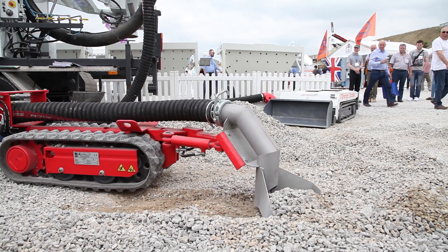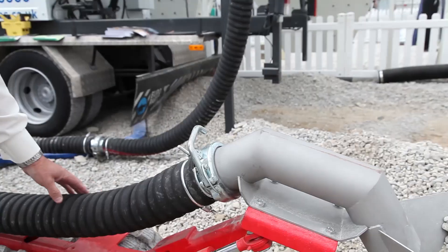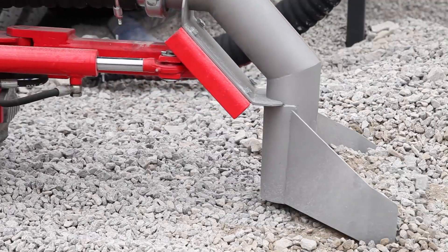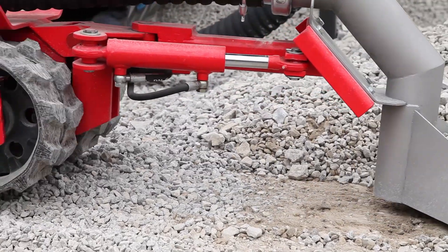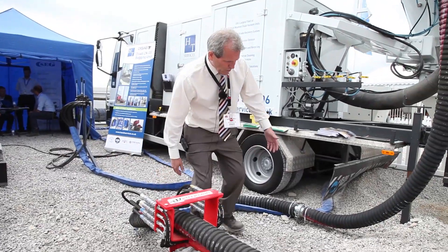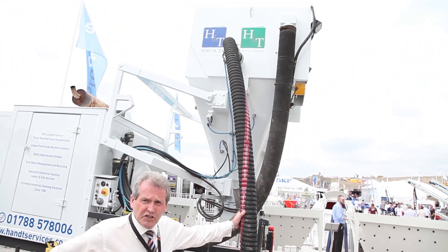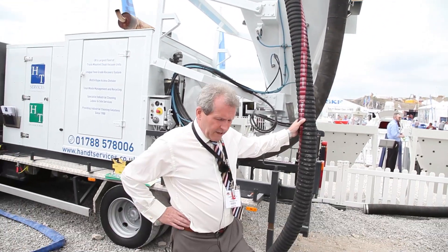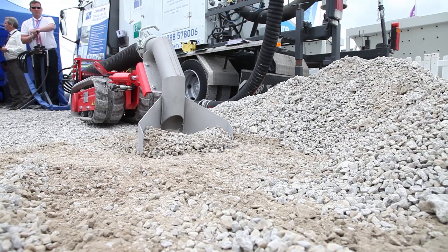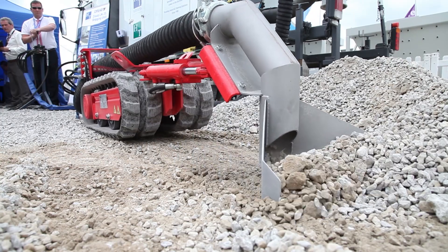Here we can see the Lombrico connected to a suction hose. The unit is operated hydraulically from a diesel hydraulic power pack. The suction hose is connected to a DSAB suction machine where the material is moved into the hopper. In this case, for the exhibition, we are discharging through into a big bag.